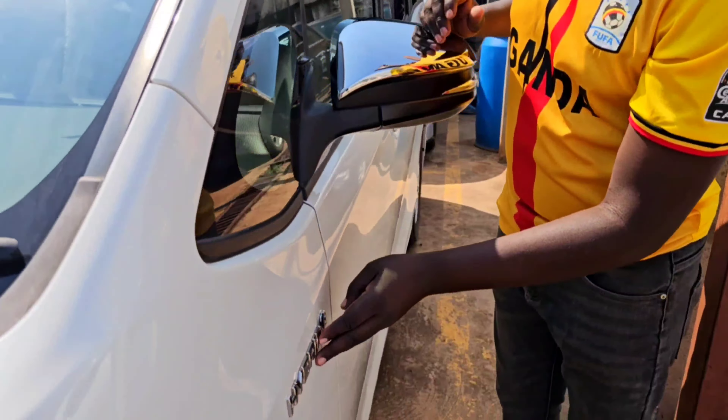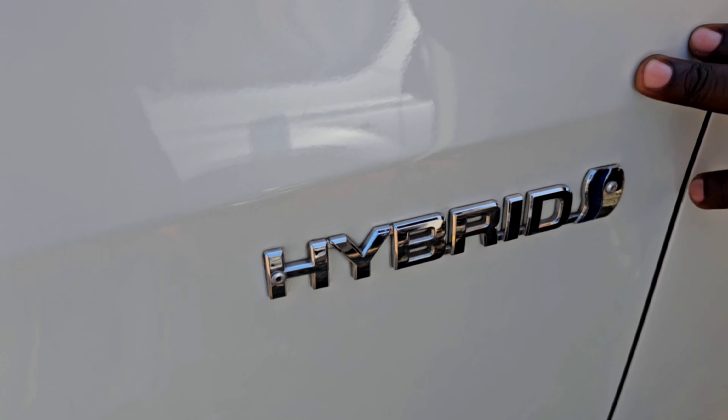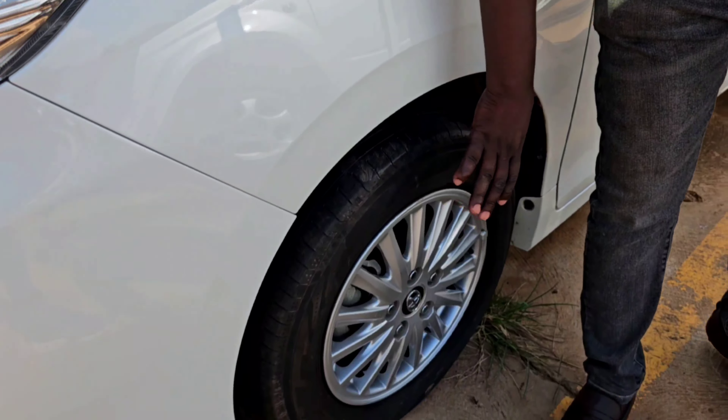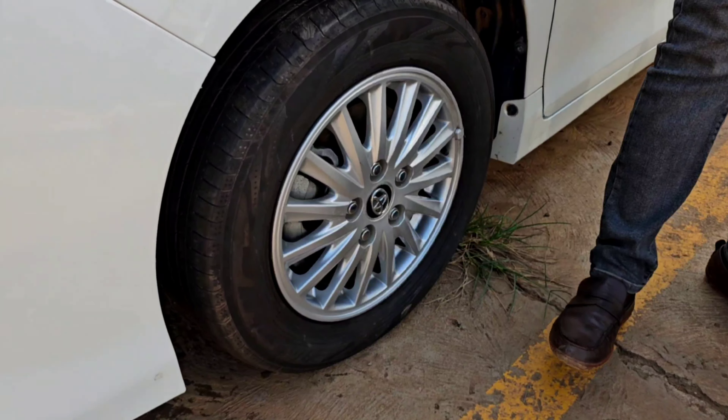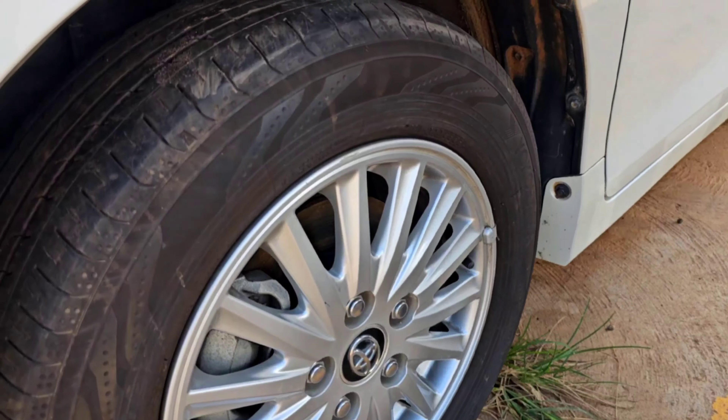This one has the Synergy Hybrid Drive of Toyota. It also has 15-size alloys and tires, which are still good.